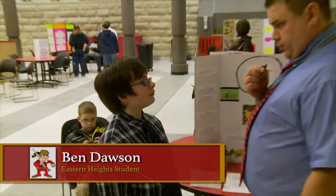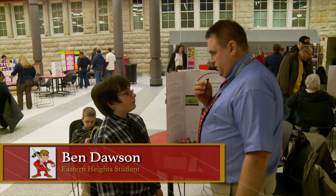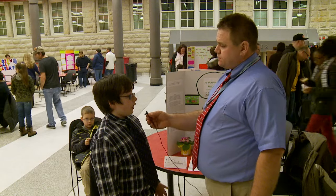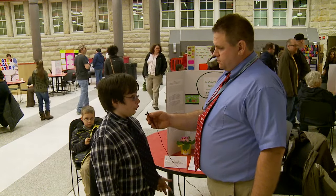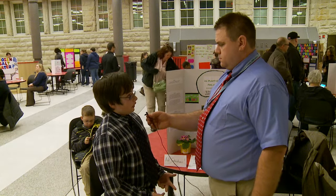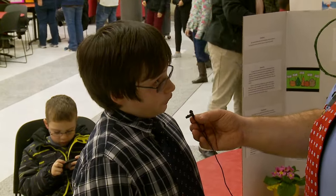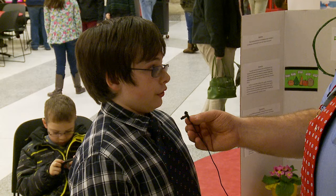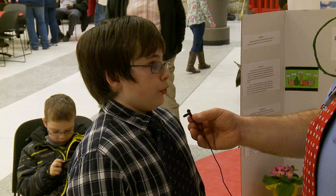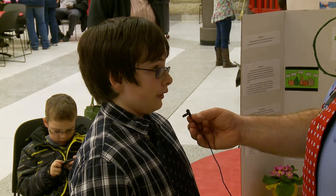Ben, you're a seventh grader from Eastern Heights. Your project is: do plants have feelings? I would certainly say so. For my experiment, I recorded over seven days how plants would respond to emotional stimuli. For 15 minutes each day I would take my plant, put it into a secluded room, and I would either be kind — I played classical music for it — or I was unkind and played angsty music.